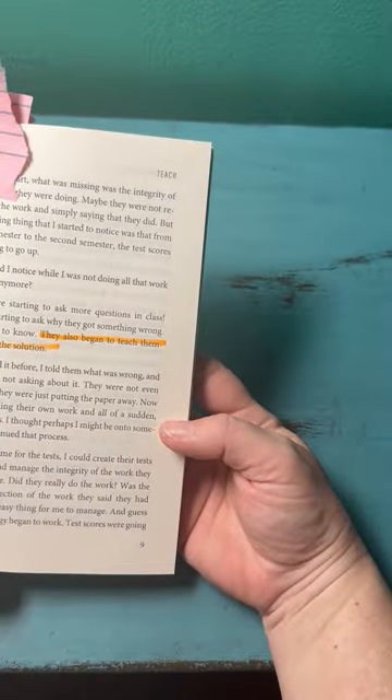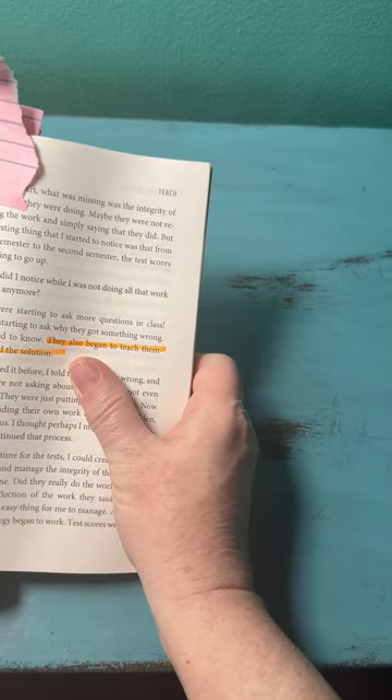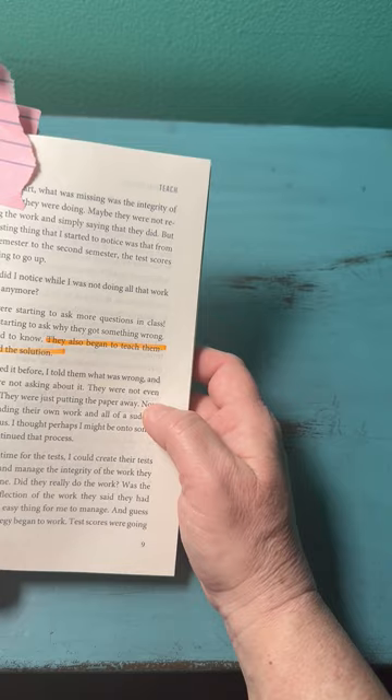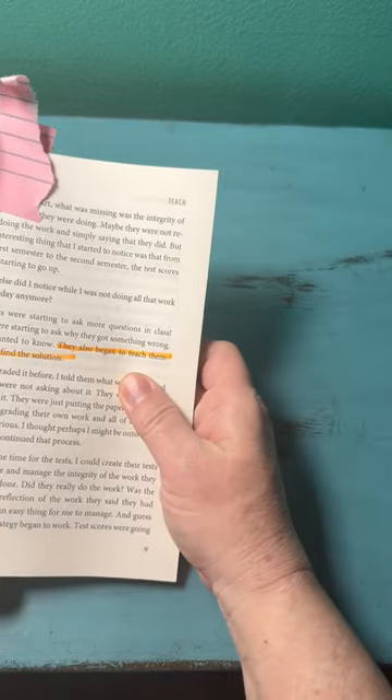I like how Mr. D early on talks about his first group of math students that he was trying to reach. He talked about a strategy he ended up using, and what he found is that they started to teach themselves.